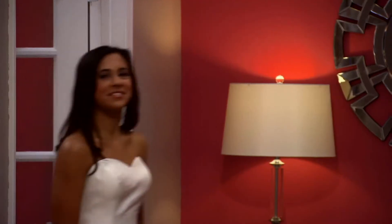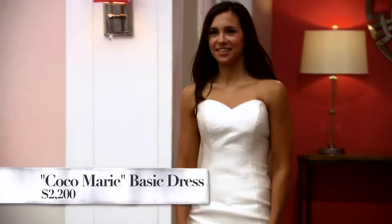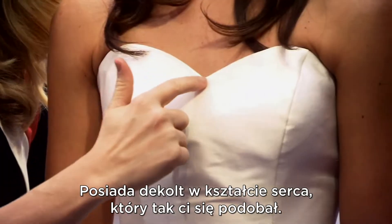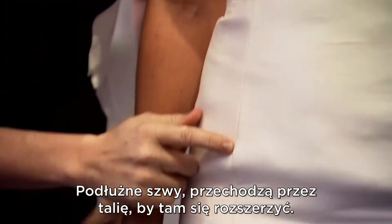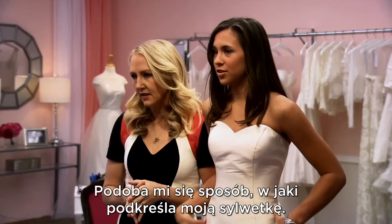Emily, come on out. Emily, this dress is the Coco Marie. It has a sweetheart neckline, which you said you love. Elongating princess seams. It's fitted to the waist, and then it flares out. I like the way it shows off my figure.